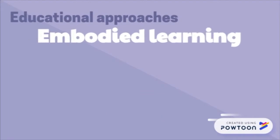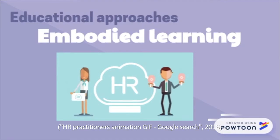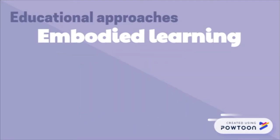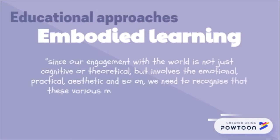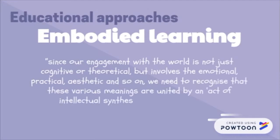Another educational approach is embodied learning. As we know, HR practitioners in the workforce require human interaction on a regular basis, therefore a huge part of education involves embodied learning. Since our engagement with the world is not just cognitive or theoretical but involves the emotional, practical, aesthetic and so on, we need to recognize that these various meanings are united by an act of intellectual synthesis.